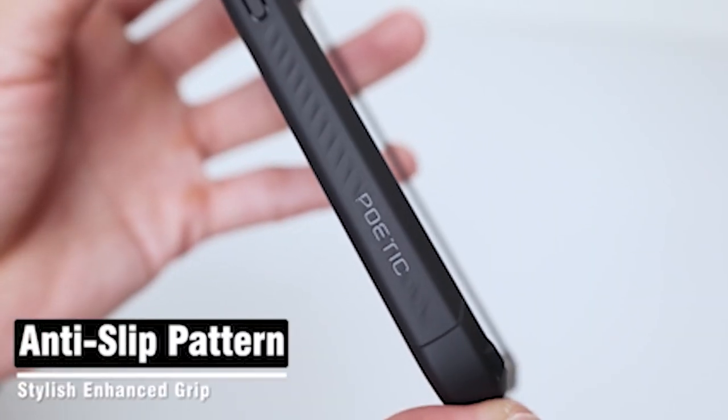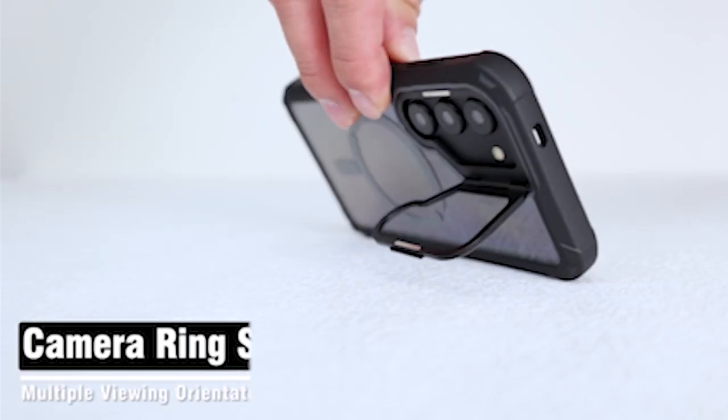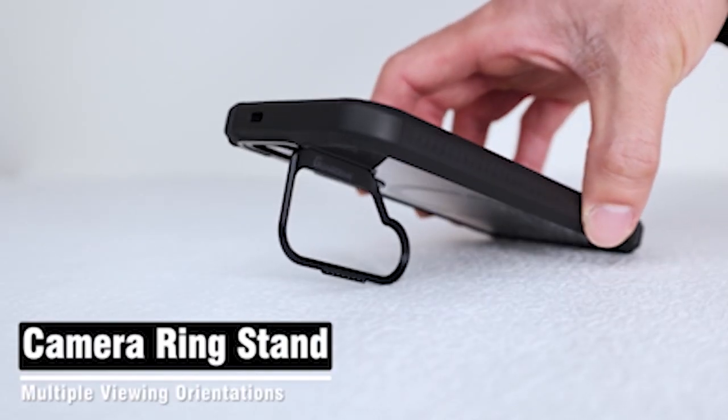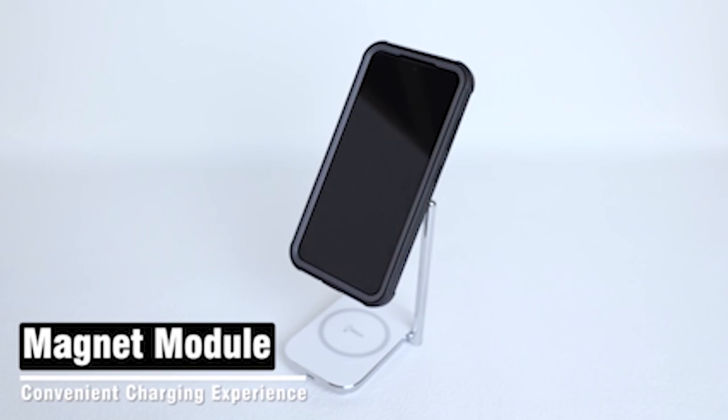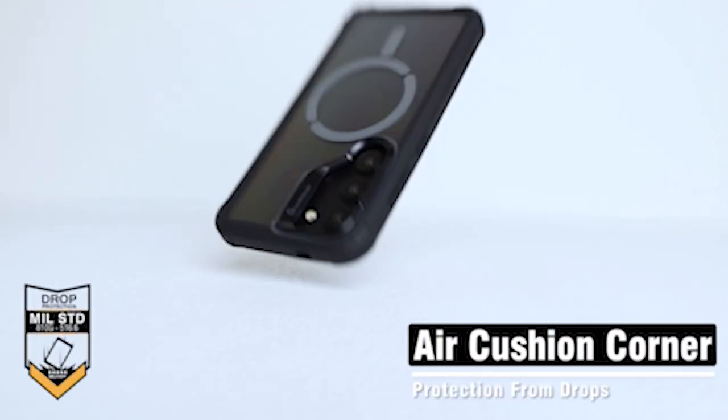So guys, this was the video about the best Samsung Galaxy S24 cases with screen protector 2024. All the links are given in the description, do check them out. If you enjoyed the video, be sure to hit the like button and subscribe to our channel for more videos. Thank you.